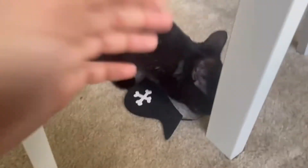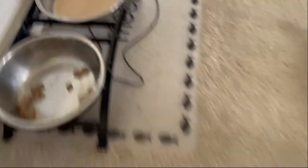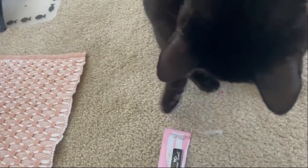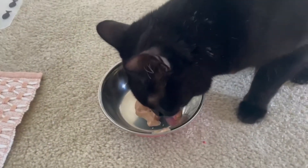Happy one year old birthday, Popo! I got her this squeezy food type thing. She really likes it — she didn't even finish her milk so I don't think she likes the milk as much, but she definitely likes this. So I'm gonna give her this as a birthday treat.